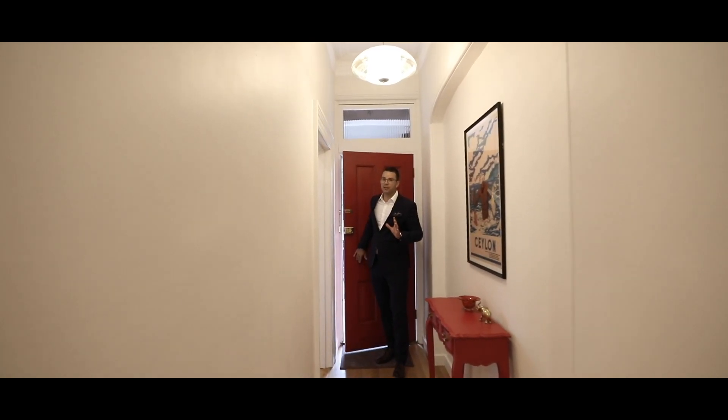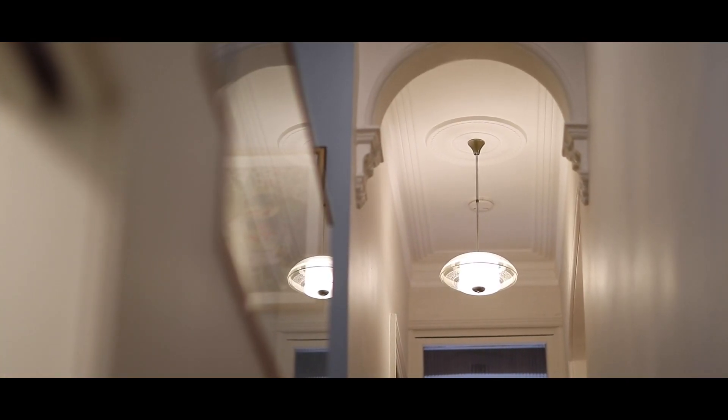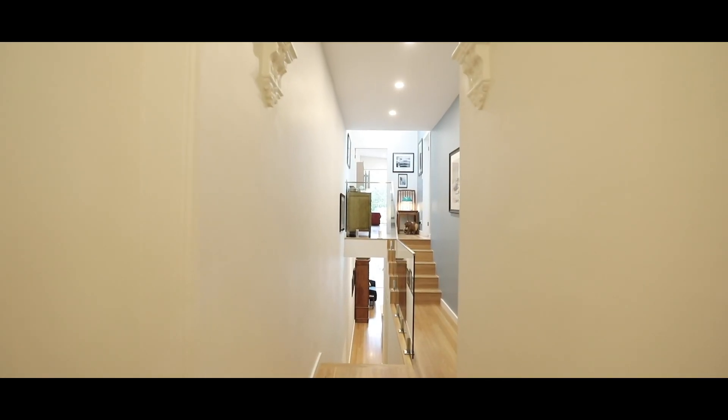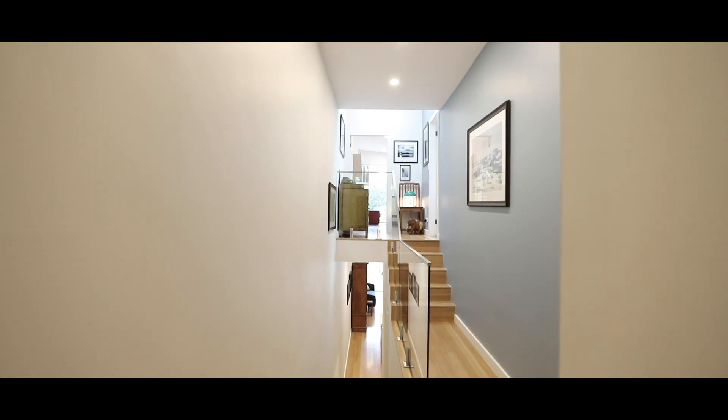Welcome to Yonge Street. The moment you step in, the one thing you notice is the amount of light that this house has. You have a great view all the way through to the rear of the house where you get the backdrop of the greenery behind. Amazing ceiling height and the beautiful timber floors throughout.